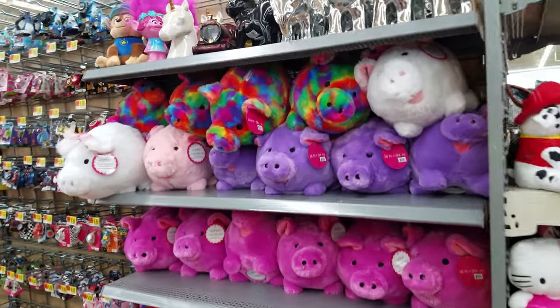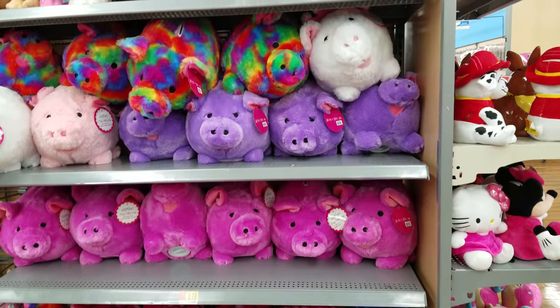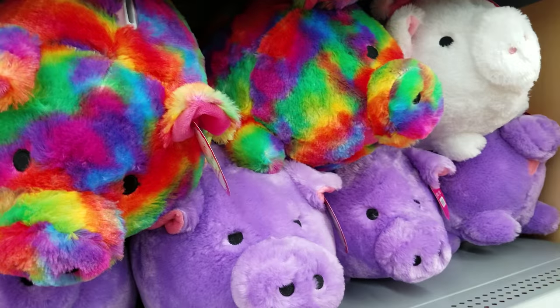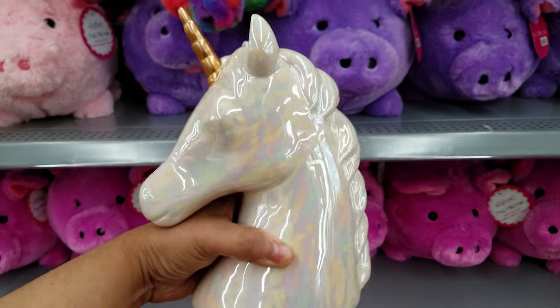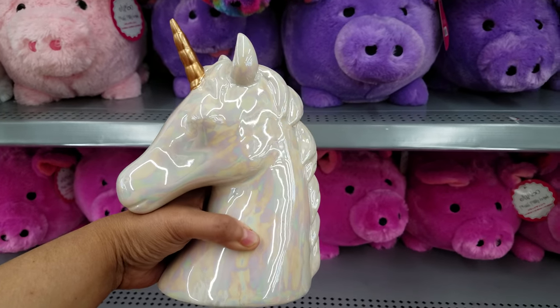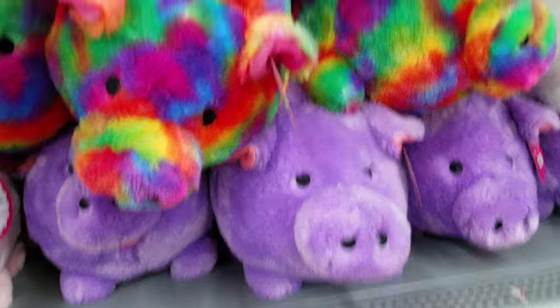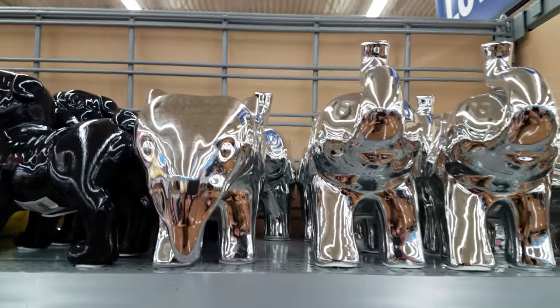Over here we're going to get into piggy banks — those are just like a big plushie pig one, my daughter has one. Here we have a unicorn, like a pearl unicorn. You can find this at Marshalls — I've seen this there — and TJ Maxx and possibly Burlington. A couple of these pieces you can find there. We got like a dog and the elephants and stuff like that.